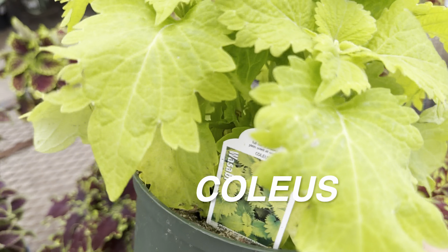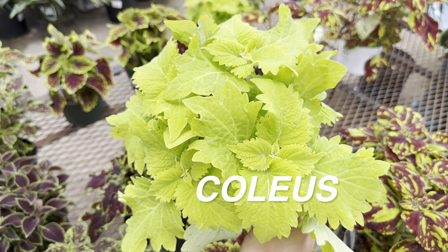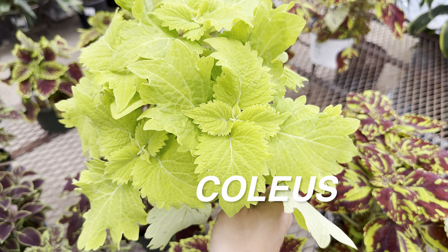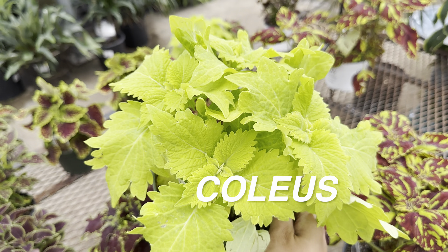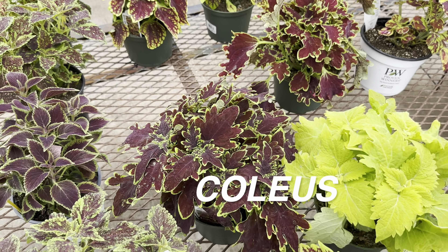Check this out — this is a Coleus Wasabi. I have this coleus and I bought it in a quart size for $6.99, and it is as big as this one which is $12.99. This is another coleus plant I am ready to chop up and propagate.